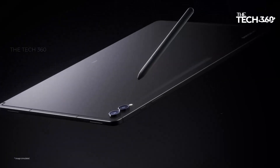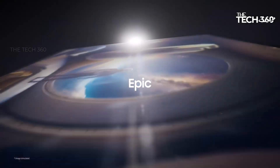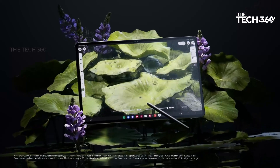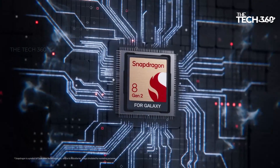Whether you're editing documents, streaming content, or gaming, this tablet can handle it all with ease. The Galaxy Tab S9 Ultra features a spacious 14.6-inch display that delivers stunning visuals and immersive experiences.